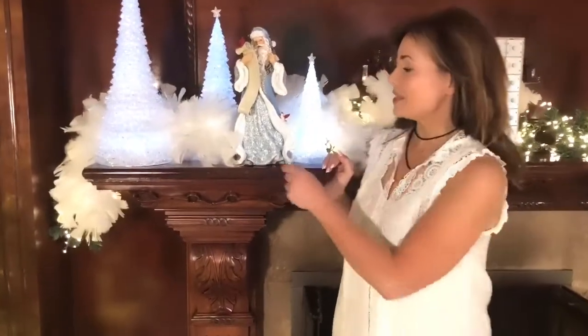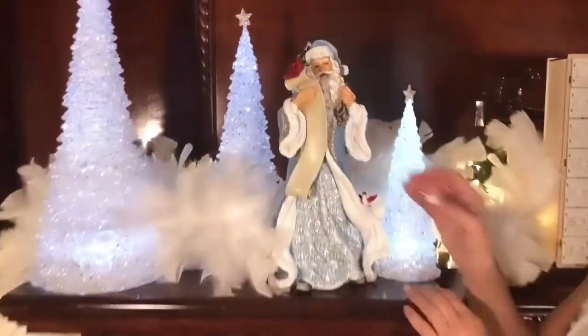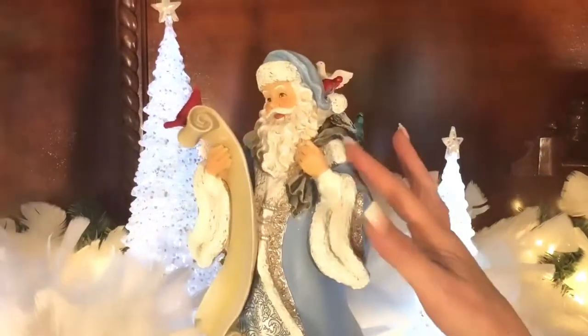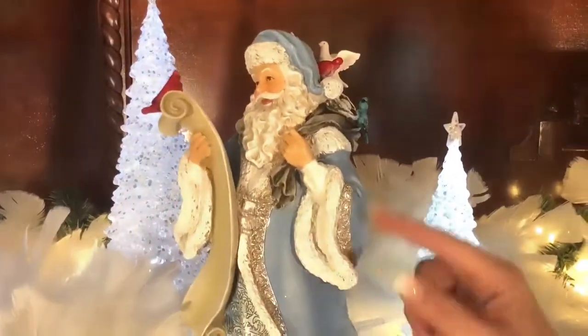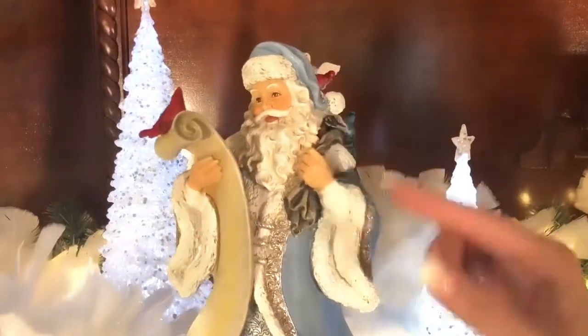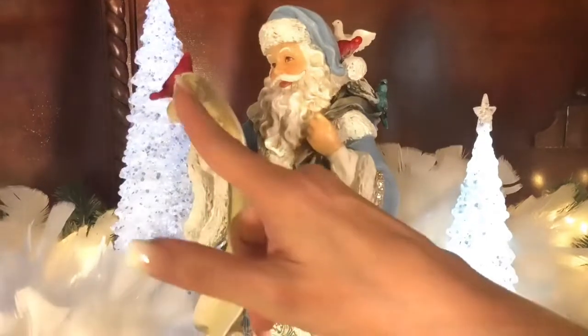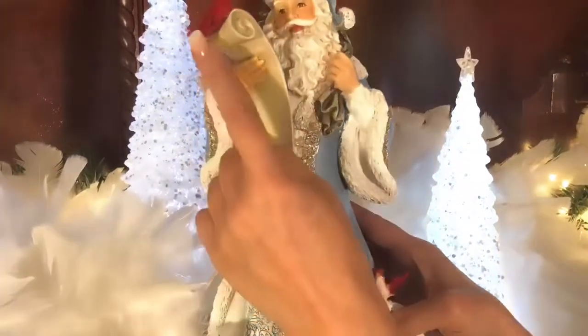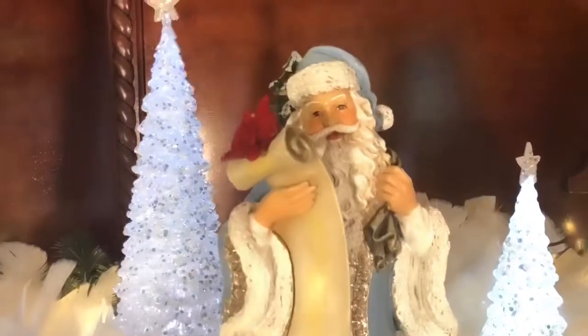I love this Santa — he's a very Nordic woodland Santa, I think he's beautiful. What you see is a beautiful Santa with a blue robe, I love the faux fur look, and this beautiful detail in a silvery pewter. I think his face is really sweet and he's holding a list of boys and girls that have been good.